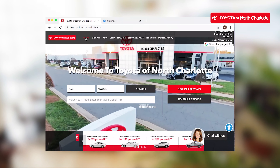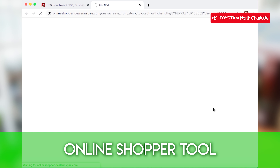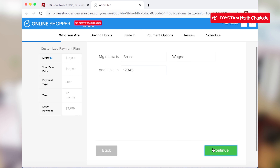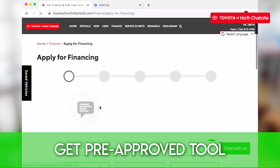Get started now. Visit toyotaofnorthcharlotte.com. Visit our new or used inventory to use our online shopper tool. You can save time and customize your deal from the comfort of home, as well as get trade-in value on your current car and get pre-approved for financing.